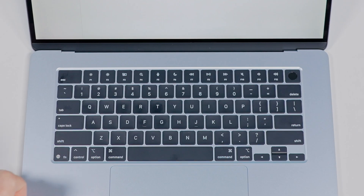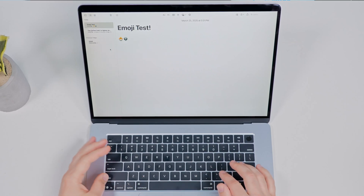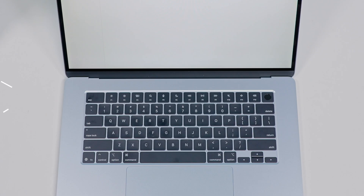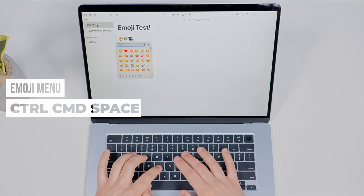Need a faster way to insert emojis? Instead of clicking through menus, just use these shortcuts. If you're using your MacBook's default keyboard, just tap the Function/Globe key and the emoji picker pops open — you can even search from here for your favorite emoji. For all keyboards without this shortcut, press Control plus Command plus Space and you'll get that same window to pop up.